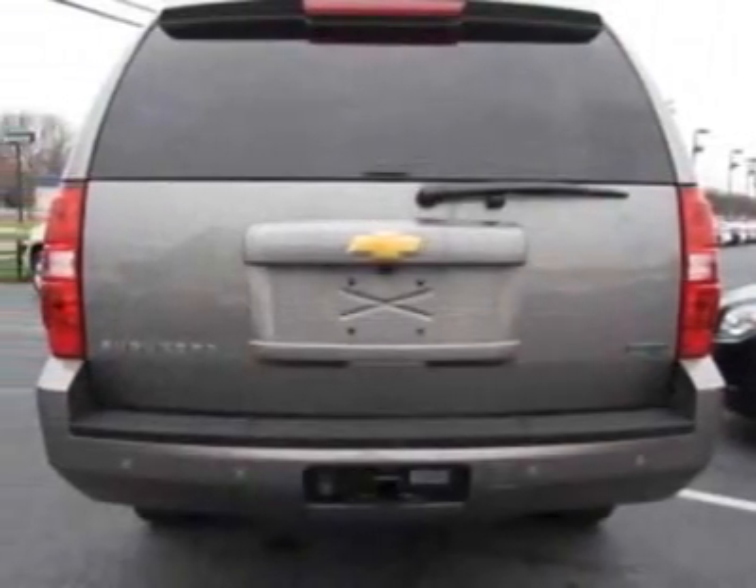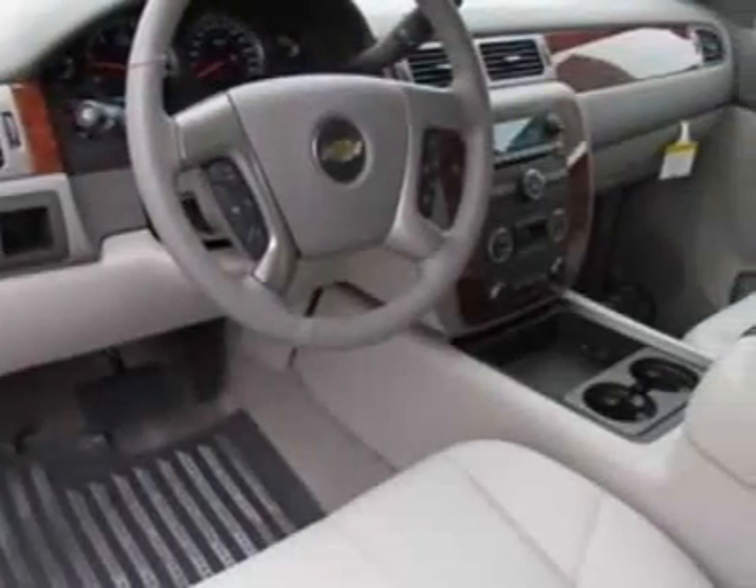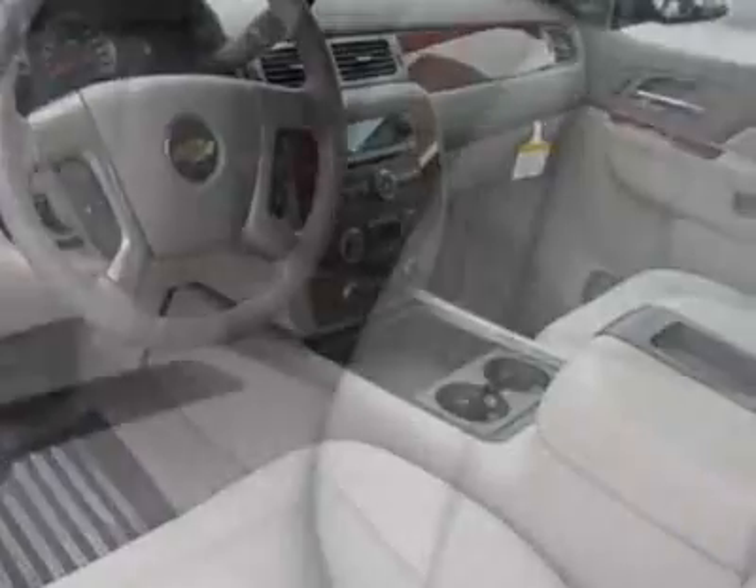This Suburban boasts a 5.3-liter engine and has a 6-speed automatic transmission. Additional options for this vehicle include power passenger seat, climate control, passenger airbag, and heated mirrors.